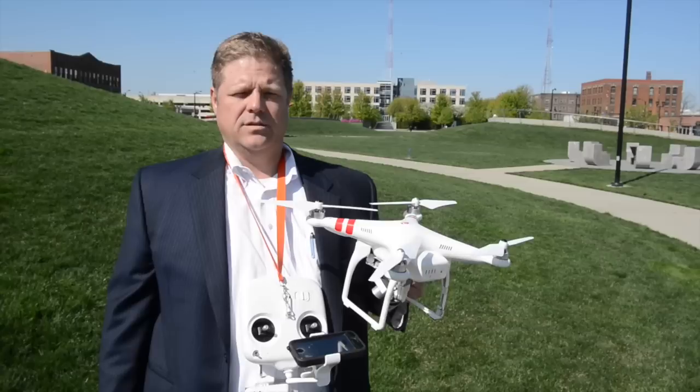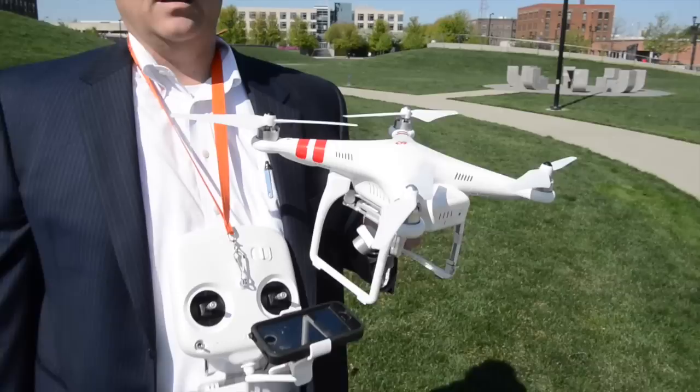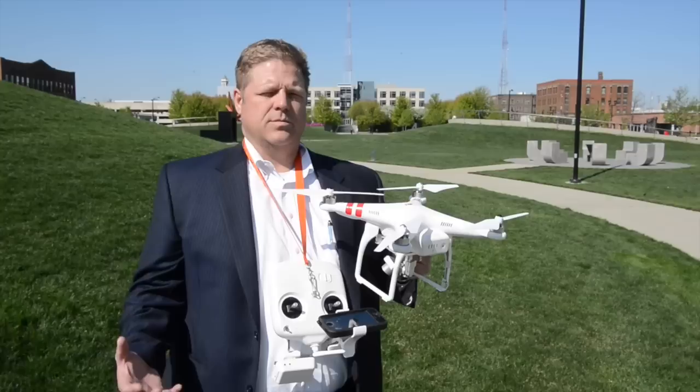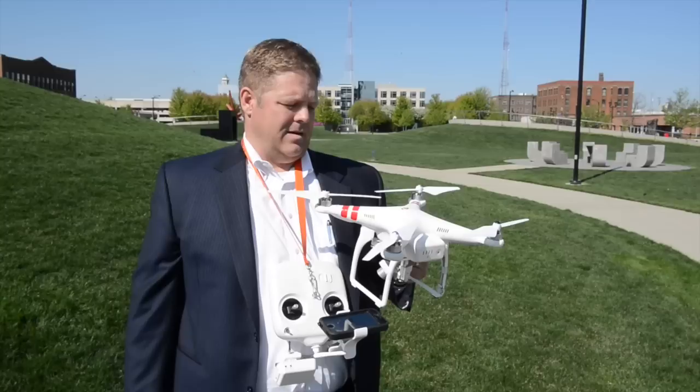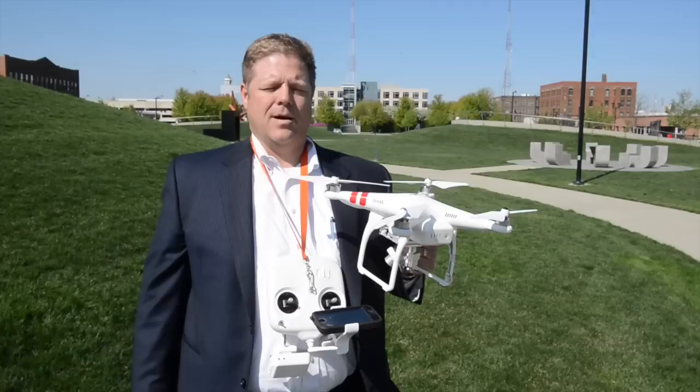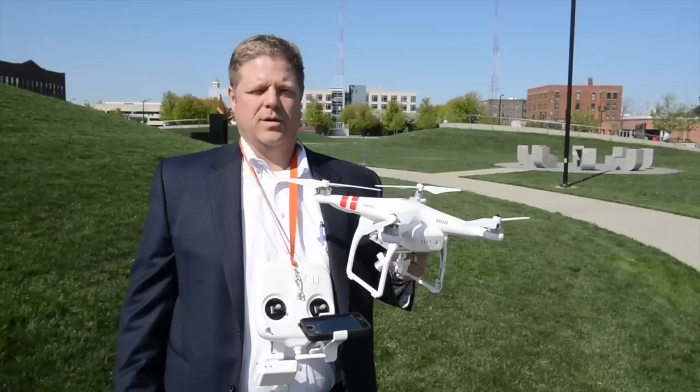One of the things everybody's talking about with drones is the FAA's regulations and how to monitor the public and make sure it's being operated in a safe manner. I think the FAA is doing everything they can to give people guidelines they need to operate within. You will have some situations where people aren't using it the right way, but the benefits outweigh some of the risks. Until they get some of those rules tightened down, we're going to operate within the rules they're giving everybody and make sure we're being safe and respectful of everybody's privacy.